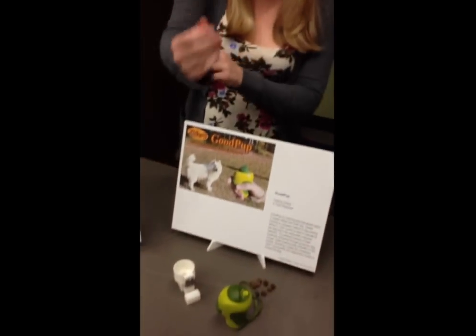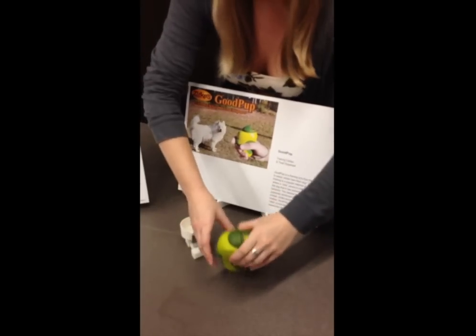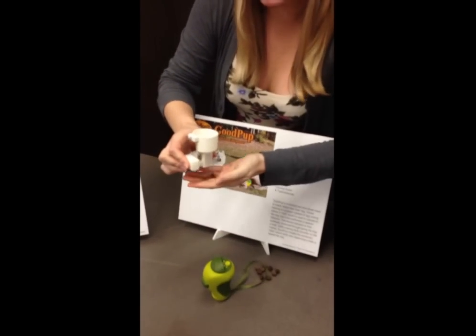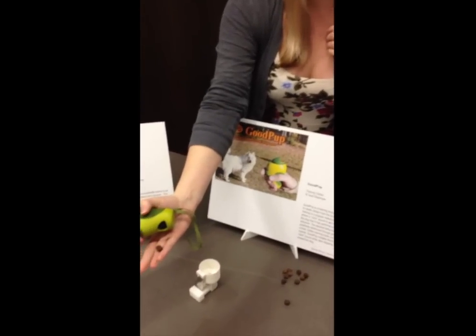This is GoodCup. It's a dog training tool to help pet owners clicker train their dog. Clicker training is a method that utilizes an auditory sound to indicate to the animal when they've done something correctly, and then you give them a treat to reinforce that behavior. My device combines the clicking and the treat dispensing — when the user presses this button, it clicks and dispenses a treat through this chamber, where the user can then hand it to the animal.